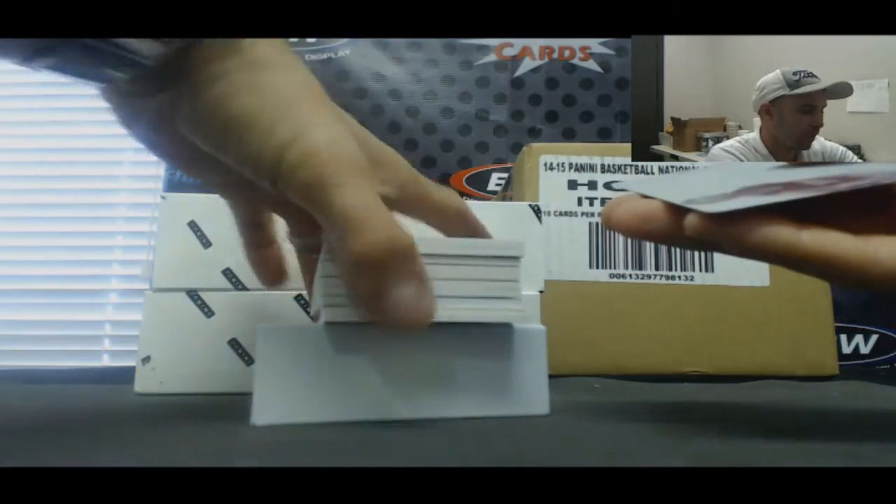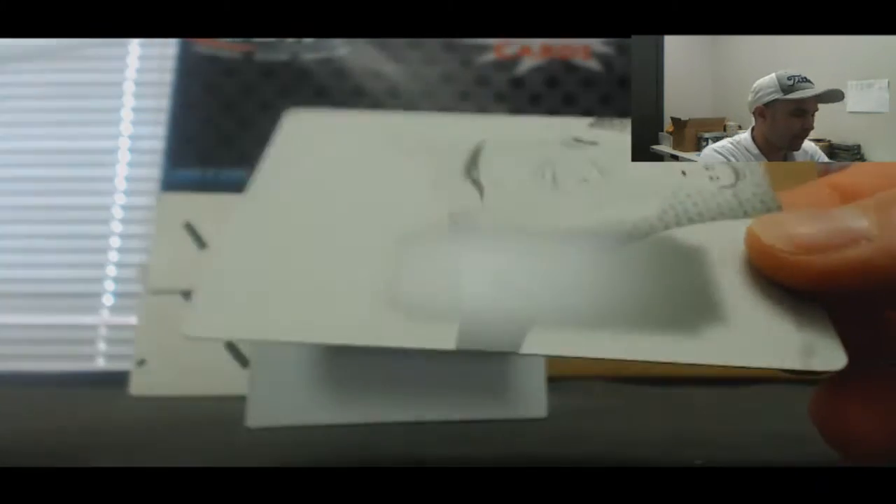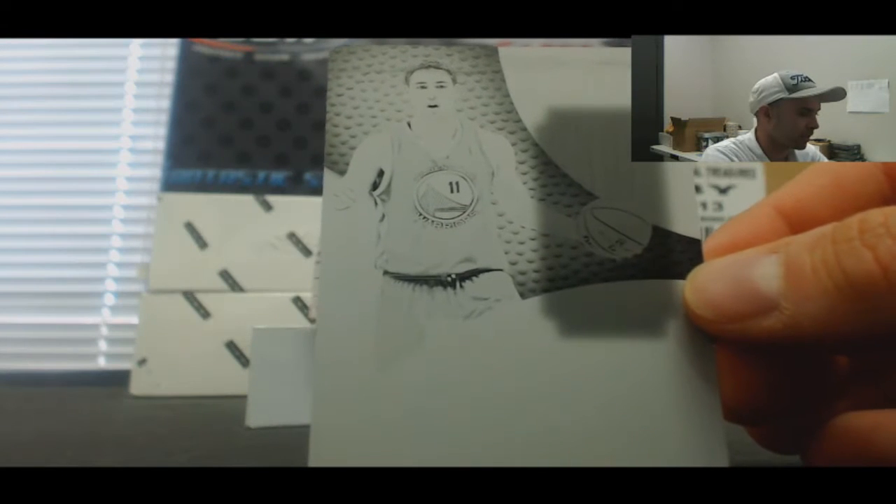That's a good printing plate on the back here. From the back, printing plate Ben Macklemore. And printing plates, Clay Thompson — Splash Brother — very nice.